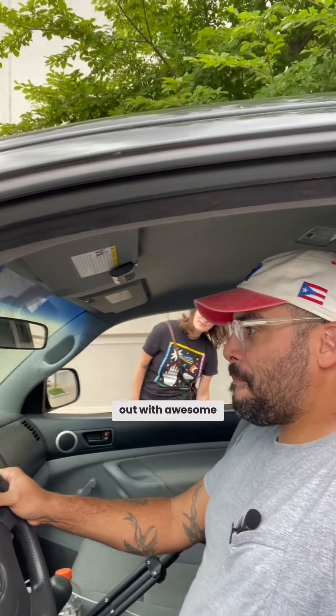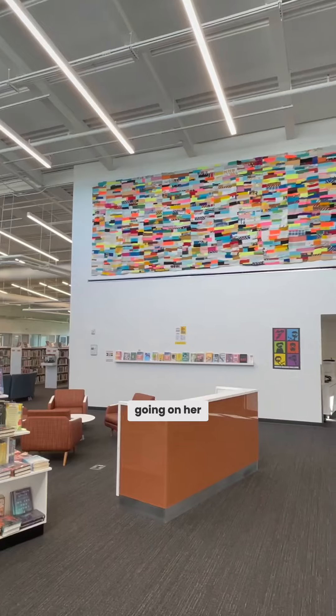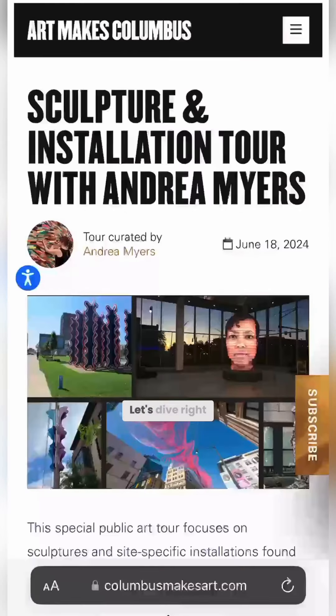Today, we're hanging out with awesome textile artist Andrea Myers and going on her sculptured installation tour. Let's dive right in.